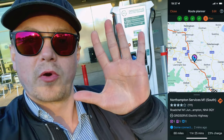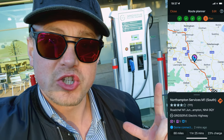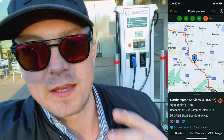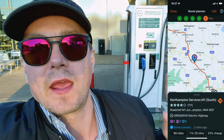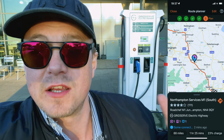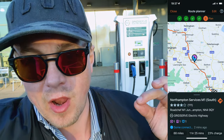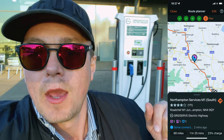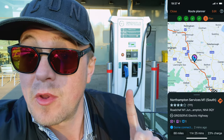We did it, guys — we finally made it to charge point number five. What I've learned on this journey: make sure you're registered for these machines. Use the app Zap Map — it really helped me plan my journey, know the postcodes, and which machines accept contactless or not. Don't rely on contactless as yet — this is 2022 at time of filming.